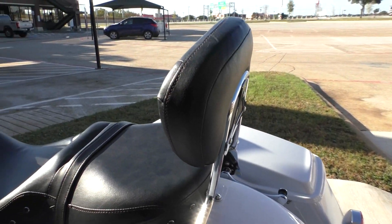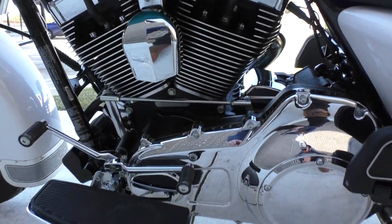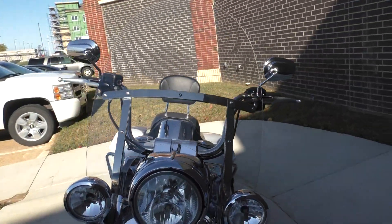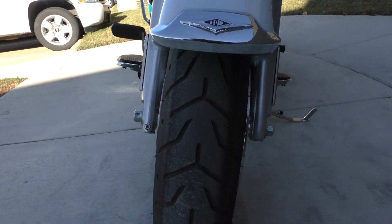It's got the four-point docking hardware with the quick detach passenger backrest. It's got the heel-toe shifter. Both tires have plenty of good tread on them.